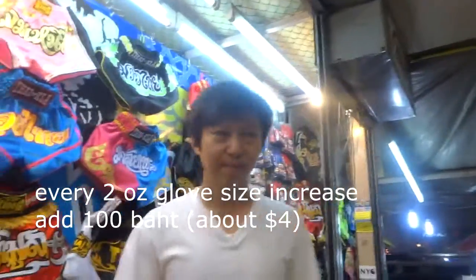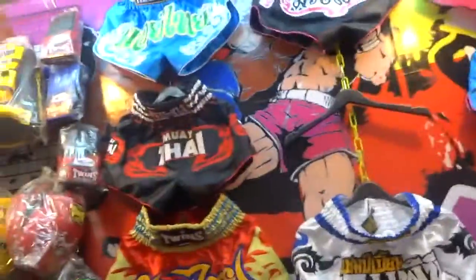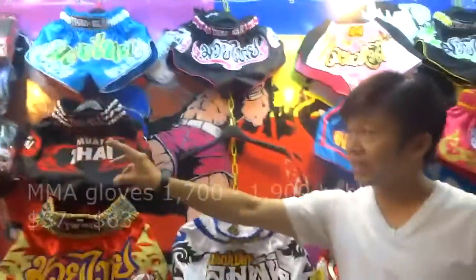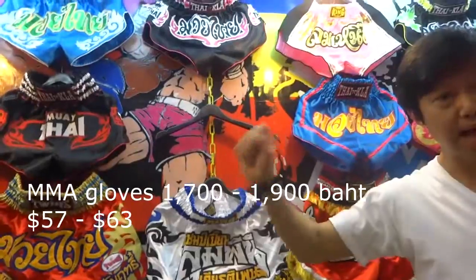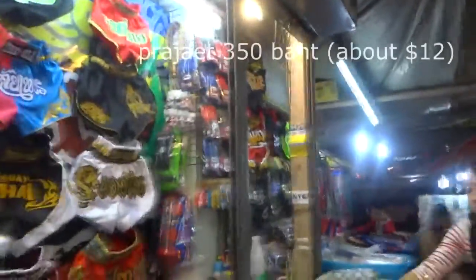For bag gloves and MMA gloves over here, MMA runs 17, 18, 19 — medium, L, XL. And then for Pajat and Mongkol? Pajat is 350 baht.